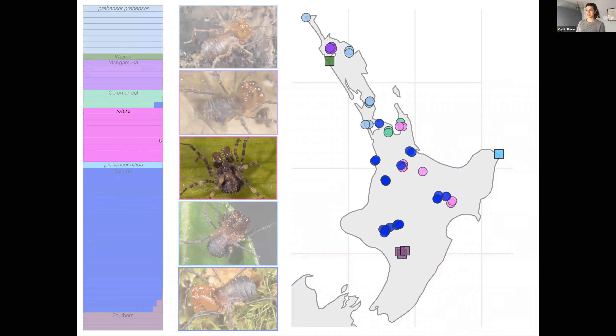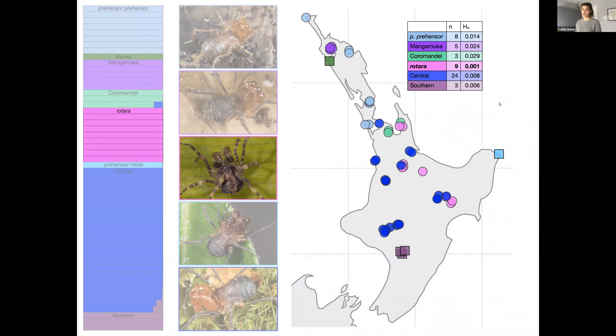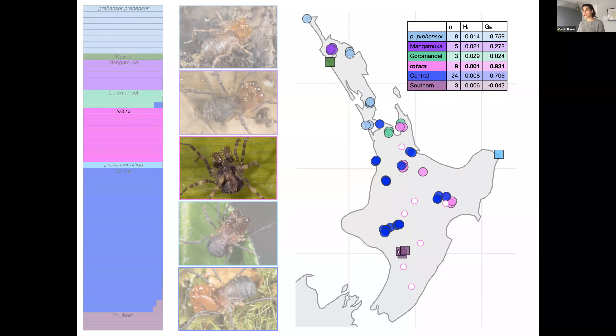I want to draw your attention to Sorensenala rotara, because something interesting is going on in this species. When compared to other Sorensenala species for which I had more than one individual sequenced, it had the lowest observed heterozygosity and the highest inbreeding coefficient value. This indicates extremely high levels of isolation and inbreeding, which is unusual for a species with such a broad geographic range — its known range covers a linear transect of over 400 kilometers. And as I mentioned at the beginning of the talk, this species is known only from females. The complete lack of males, extremely low genetic diversity, and widespread geographic range all point to this species being parthenogenetic.